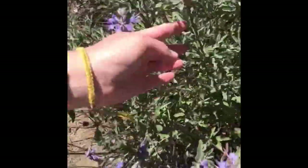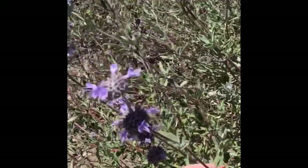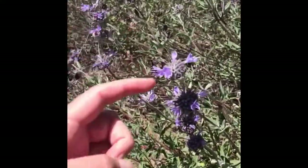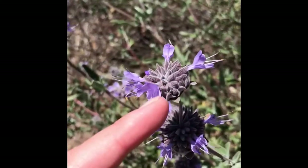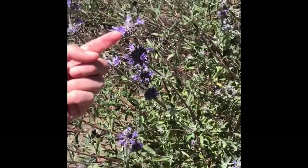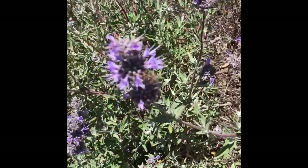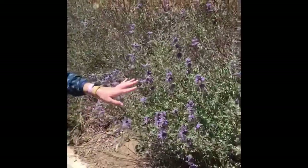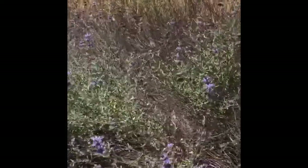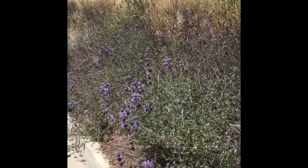Here we have a salvia hybrid with its strong odor. We've got opposite leaves and a square stem of the mint family, and this umbel flower with bilabiate little flowers with exserted stamens. The stems are purple. This is about four feet tall and you can see it's a nice thick hedge of it. It can withstand full sun just like all the other sage varieties.